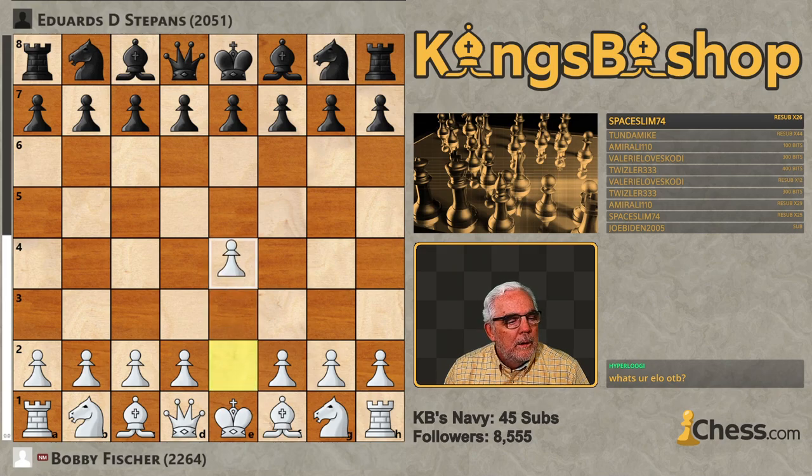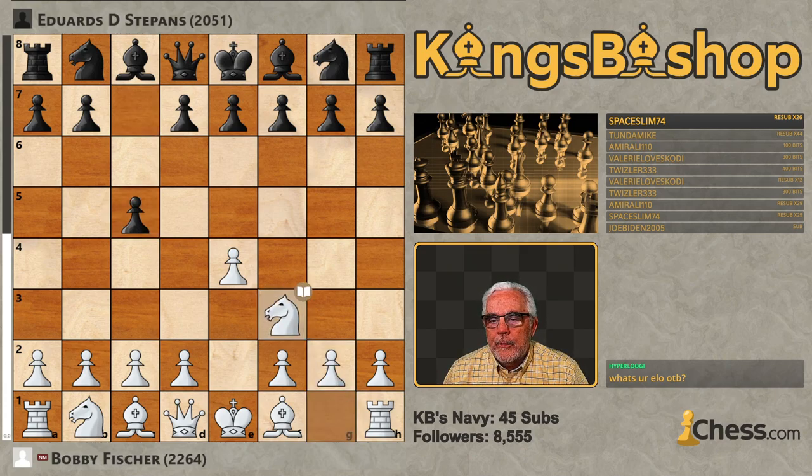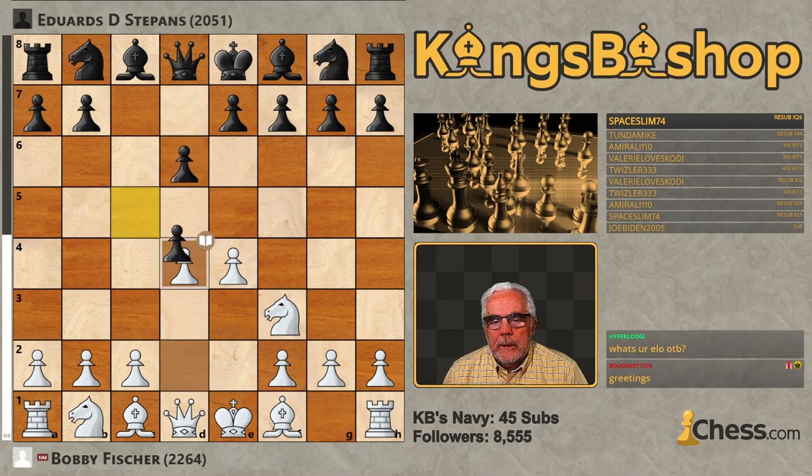Let's get going. E4, C5 is your Sicilian defense. Knight F3, D6 here, D4. We're going to have an open Sicilian. Pawn takes the pawn, Knight takes the pawn.